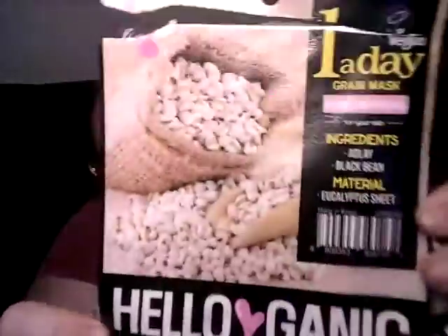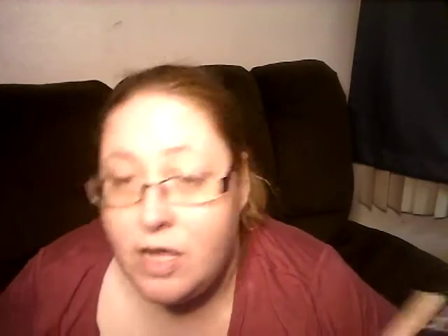Then I have two face masks from Hello Organic or something like that. They have pink right here and pink in the heart. One of them was brightening peach and lime, and the other was black bean and something else. They were nice — I liked them. They weren't bad. That's two more, so I was happy.